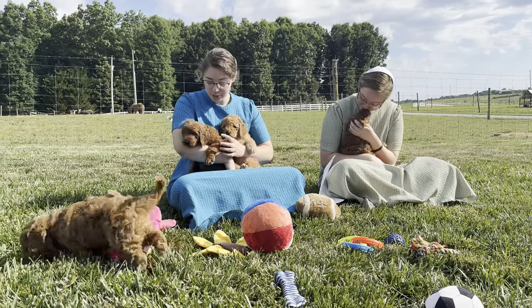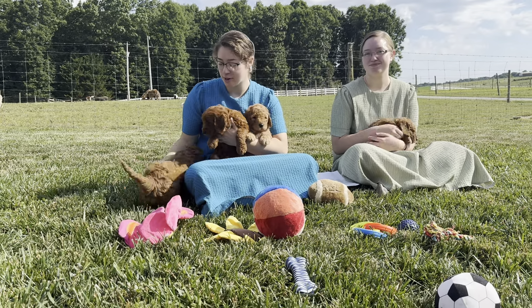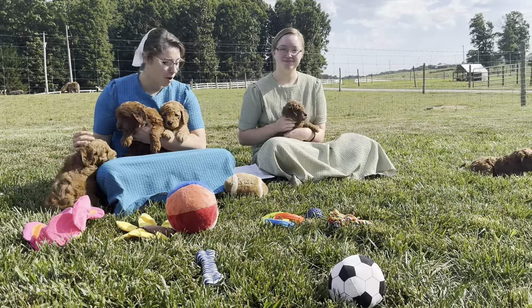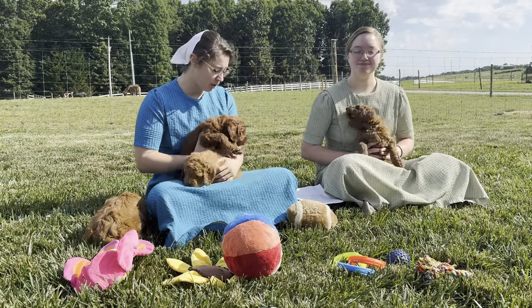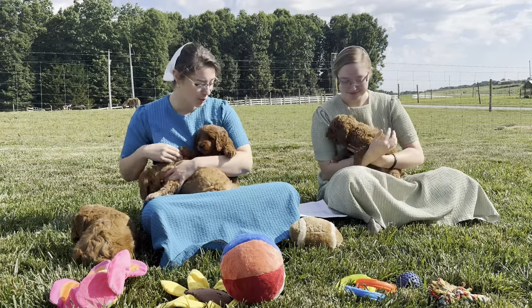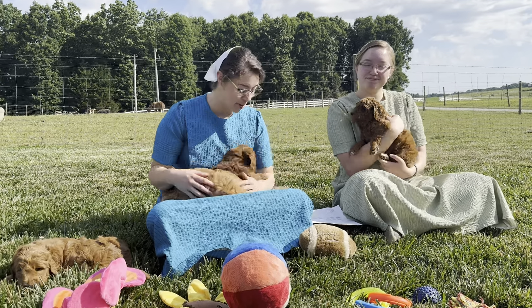They are a beautiful litter of puppies. They were born on the 5th of May and are going to be available to go to their new homes on the 21st of June. We've got four boys in this litter and one girl. We've got some color variation going on, and they're going to be about 50 to 65 pounds grown.